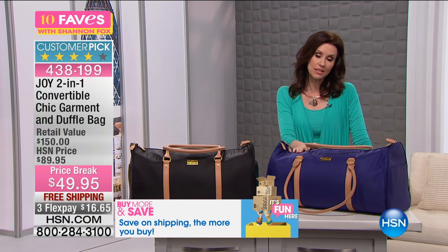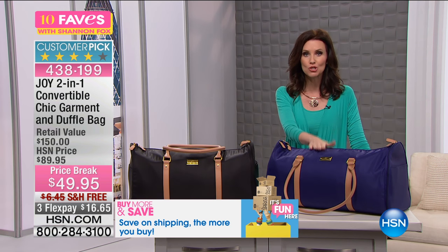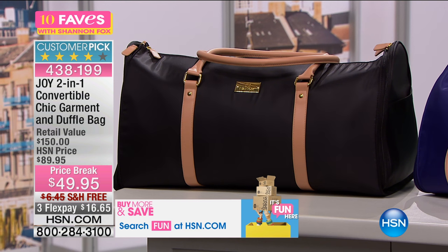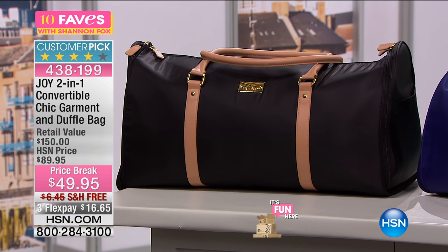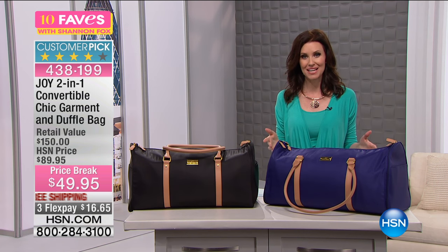It just looks like a duffel bag. Put it underneath your desk, keep it in your trunk — whatever you need, and it will carry so much. But this is going to last and last and last. So it's $49 today, not $150 like it would be if you found it in retail. The price break: $40 off our already low HSN price, and $16 to get it home.